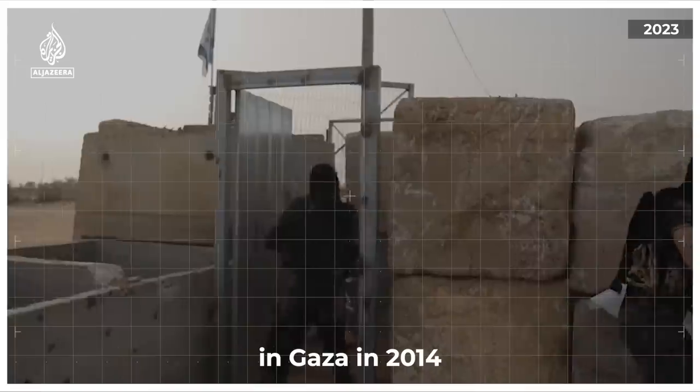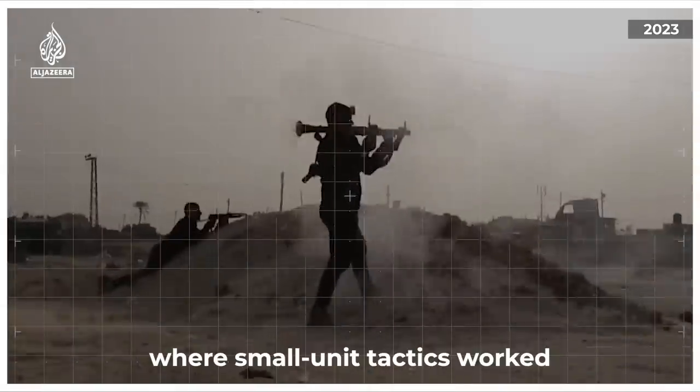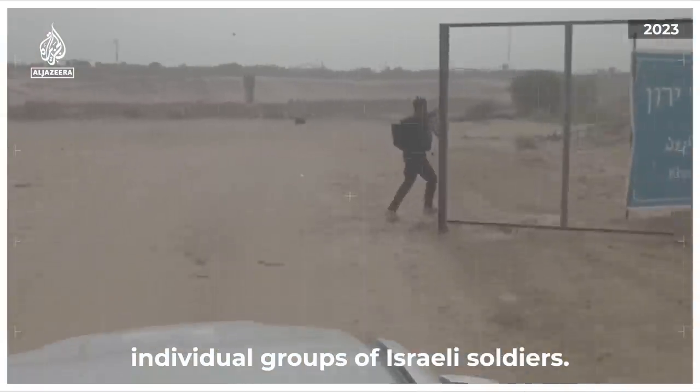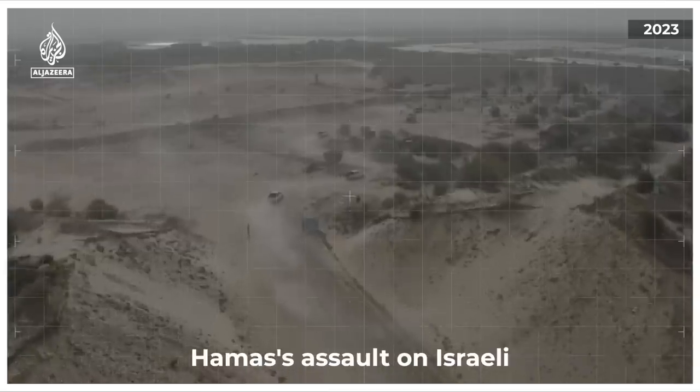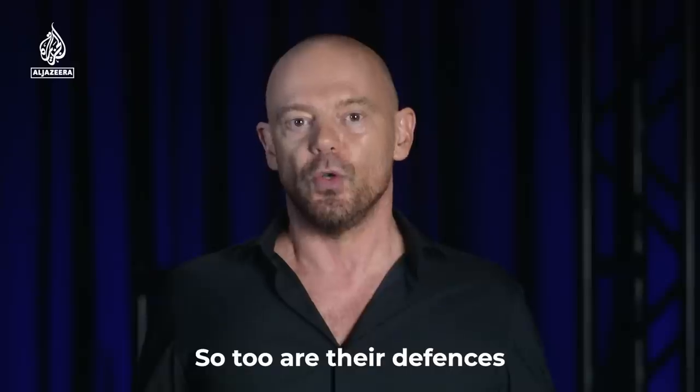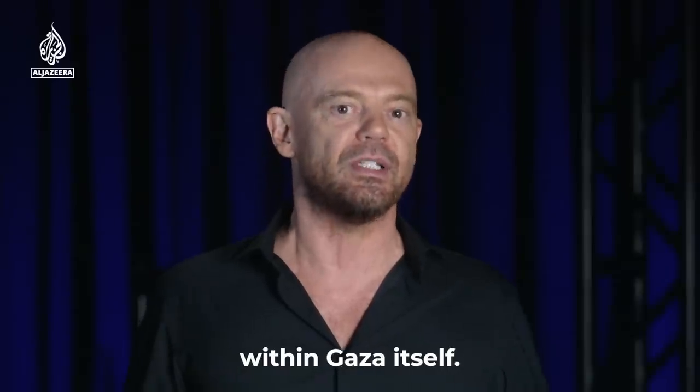Hamas has learned from its ground battles in Gaza in 2014, where small unit tactics worked well at ambushing individual groups of Israeli soldiers. Hamas' assault on Israeli kibbutzes and military outposts was well planned and thought out. So too are their defenses within Gaza itself.